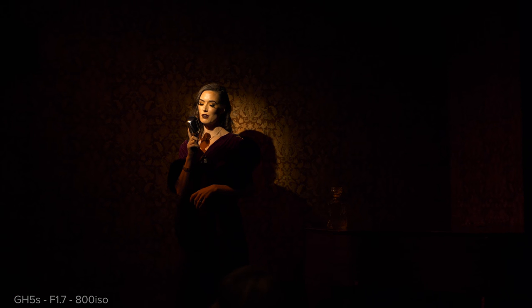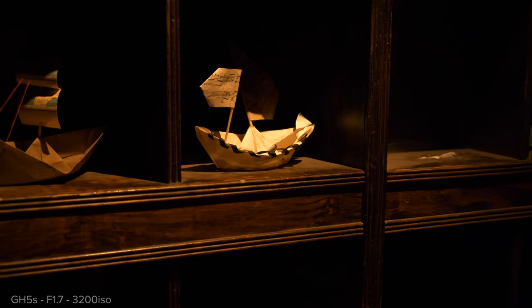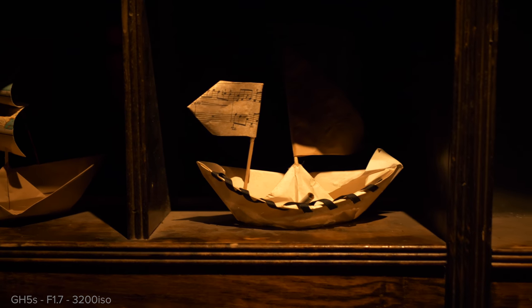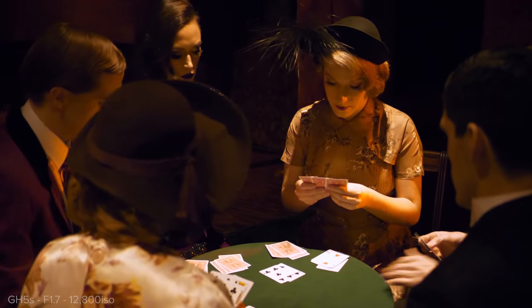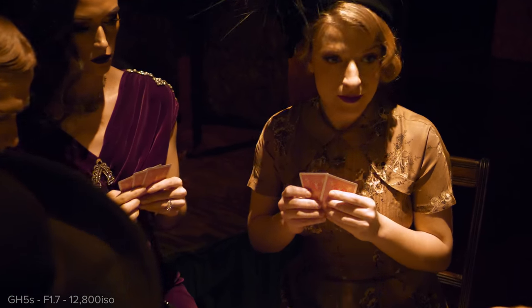Starting off I was not using autofocus — I went into manual because I didn't trust it. But after a while, since I was on a gimbal, I decided to test it out. I used a single zone spot mode and was honestly quite surprised by how well it did — it was shocking. It wasn't perfect, and the low-light scenarios were really crazy. Hugh had his A7R III there and it still struggled because of how dark it was.